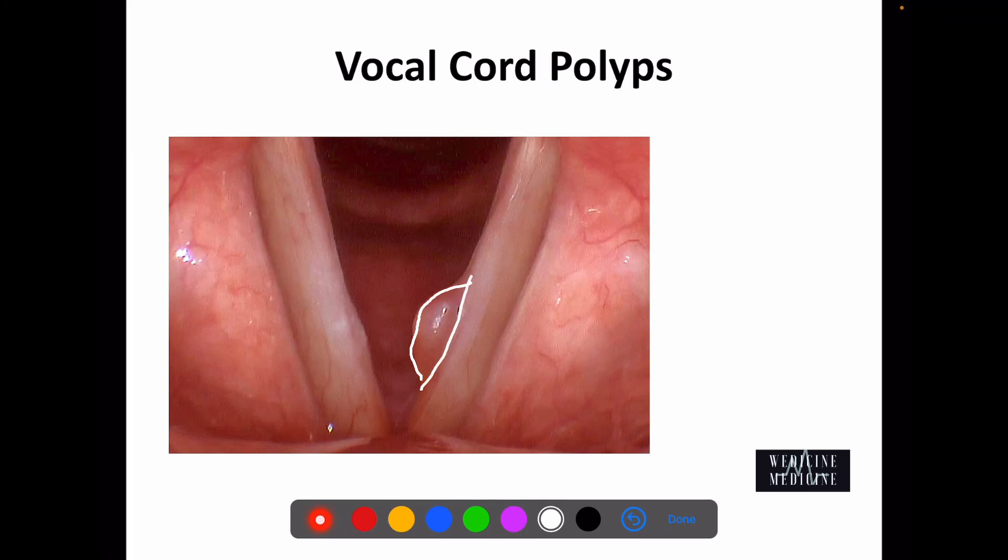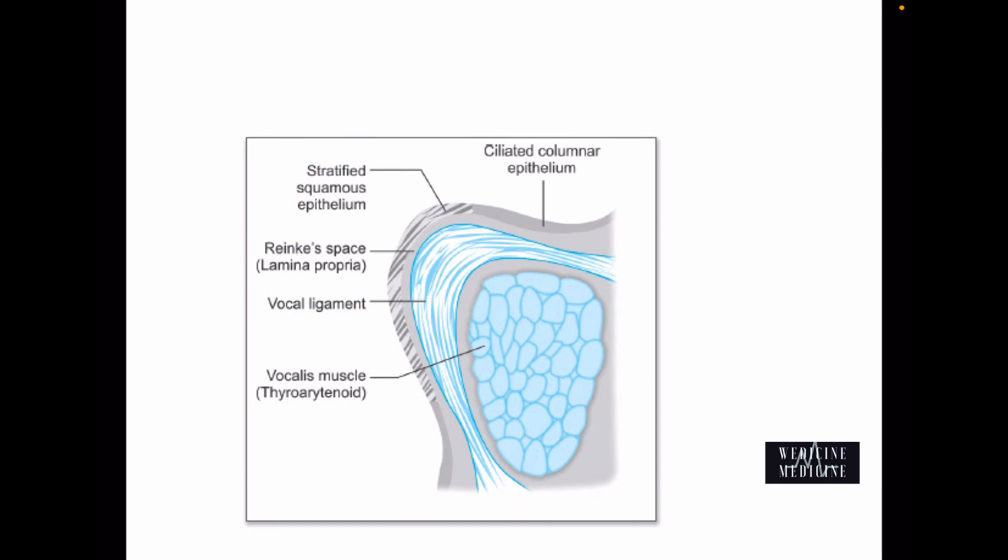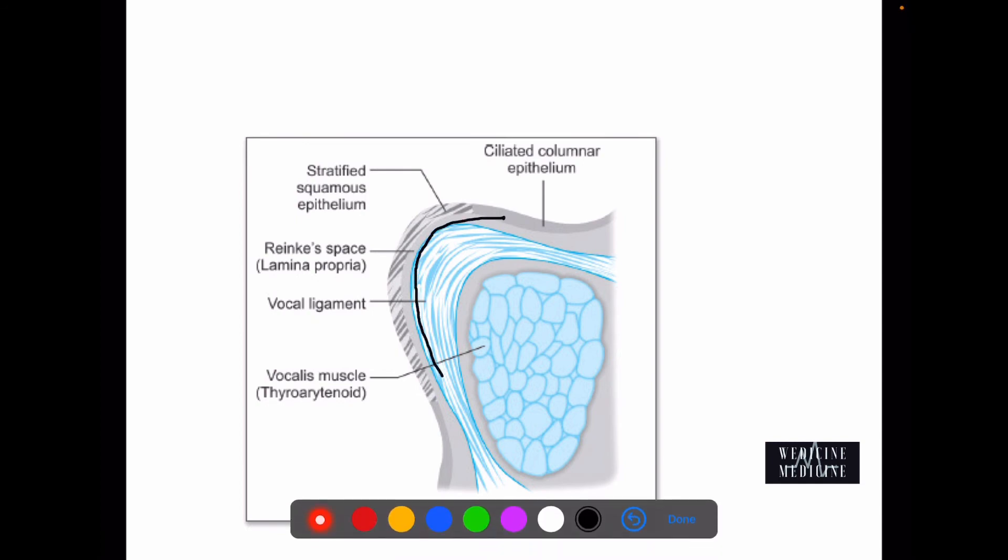These are classically seen in chronic smokers. Talking about pathology, these vocal cord polyps result due to accumulation of viscous fluid in Reinke's space — which is the sub-epithelial space of the vocal cord. Since this space has loose attachments, there can be easy accumulation of fluids inside, causing polyp formation. This is why vocal cord polyps are often referred to as Reinke's edema.